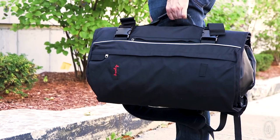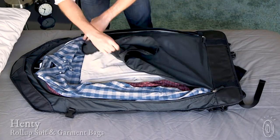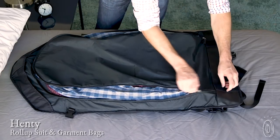There's a right way to pack a suit and Henty figured it out. Their suit and garment bags help you travel elegantly with crease-free clothes and all your essentials. The bags are designed with your business and active wear in mind.